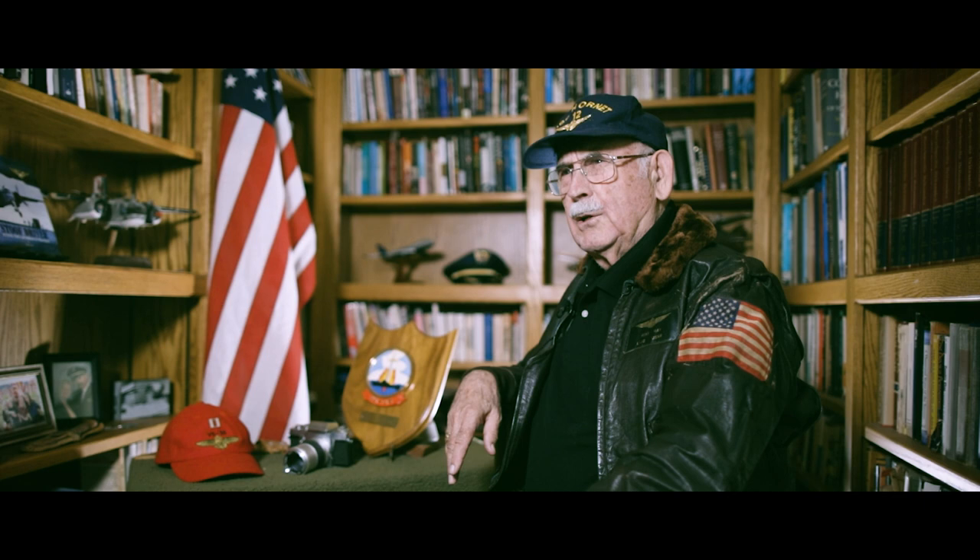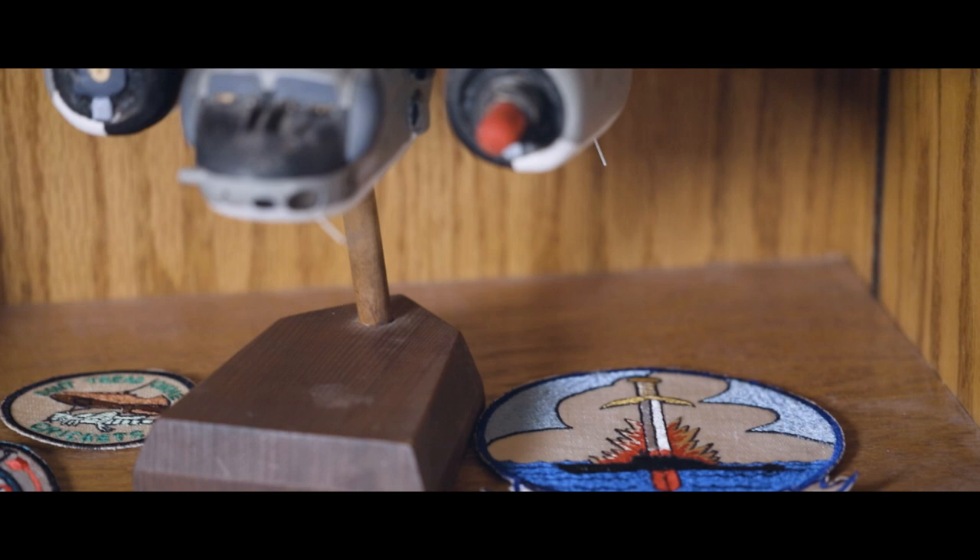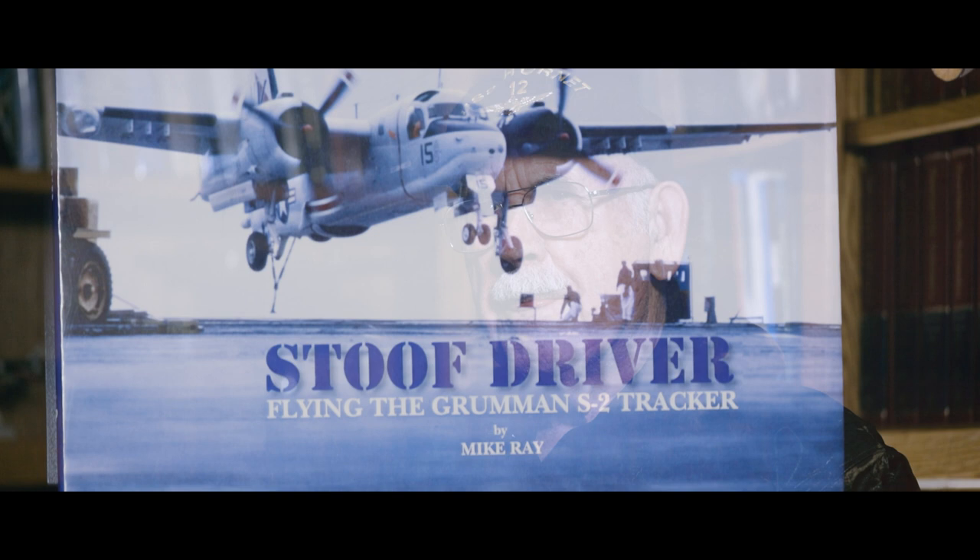I'm Mike Ray and you're watching Hornet Tales. I was a lieutenant in the U.S. Navy aboard the USS Hornet, flying the Grumman S-2 Tracker during the cruise of 1965 and 1967.